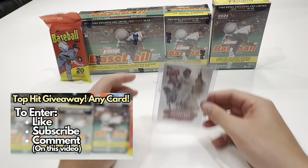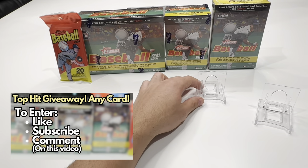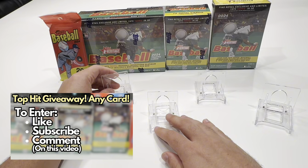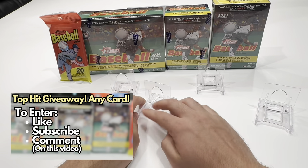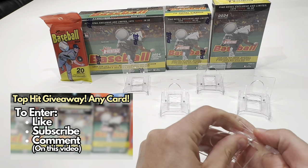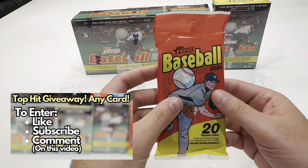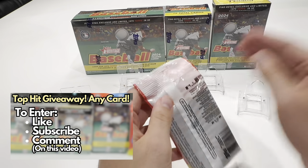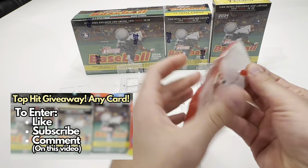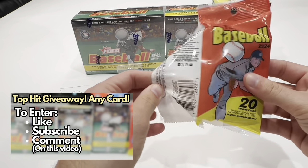Thanks for watching the channel. With that, I'll go ahead and get to ripping. I'm really excited to do another one of these all-encompassing retail reviews. I did it for Topps Series 1 and it was my most viewed video, so I'm hoping this one is just as successful. I'll start with the Fat Pack and work my way up to the most valuable or most costly product.